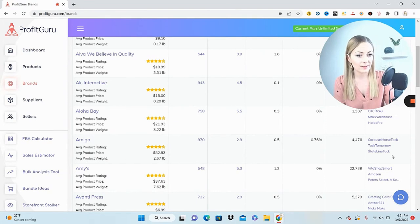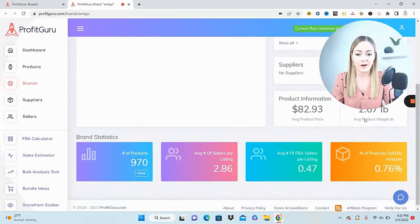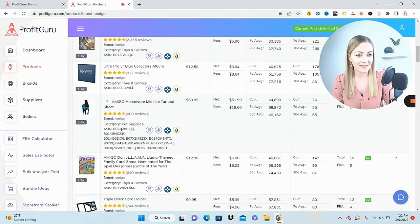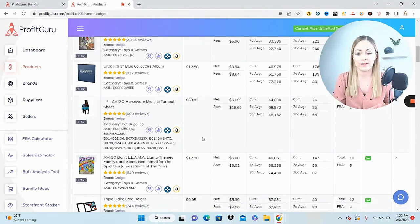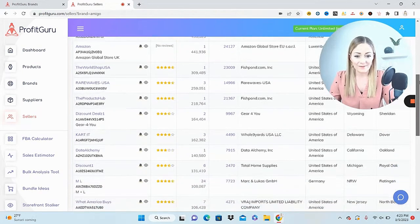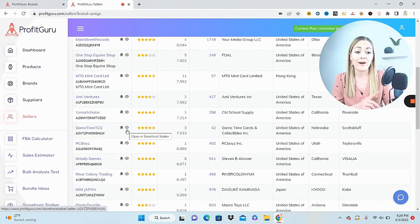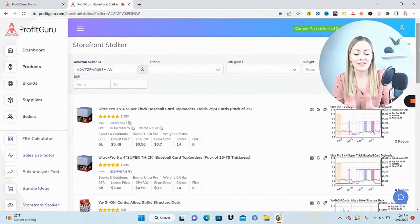Right under Aloha Bay we have Amigo — good ratings, lots of products, not too many sellers, Amazon's not on it much, and Amigo themselves is not selling on Amazon. Average product price seems a little high, but maybe they have a wide variety. Product weight is under three pounds, which is good. Clicking in, it looks like horse supplies and saddlery. Viewing products, we have some toys, games, pet supplies, and Amigo brand coffee — so they're across several niches. Clicking 'show all' under sellers shows all seller data: feedback, number of products, brands, business name, and location.